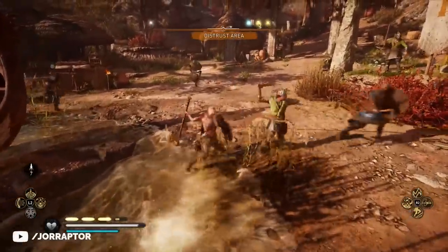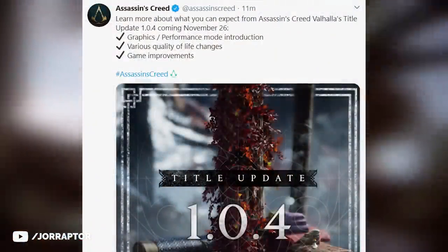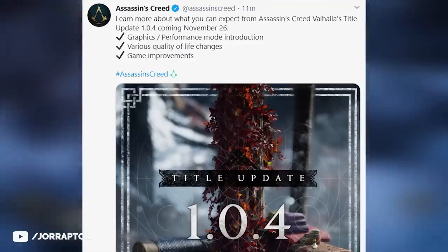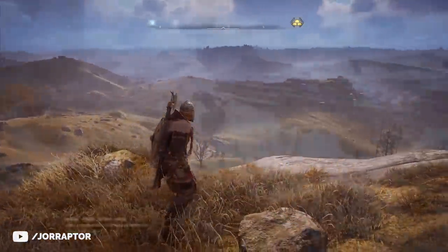Ubisoft just confirmed that a new update is coming to Valhalla on November 26th, so tomorrow at the time of this recording, and it should be a big one. I will touch on some things they already shared, and I also want to take a look at the new armor set they added, because it's a little too strong, likely unintentional.